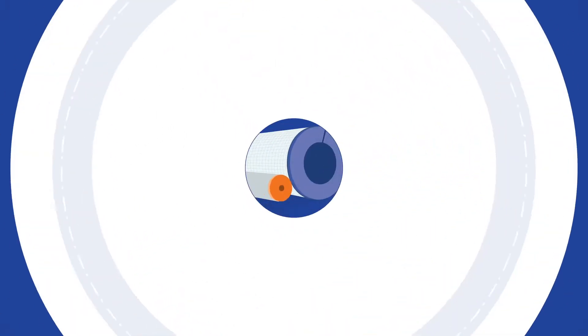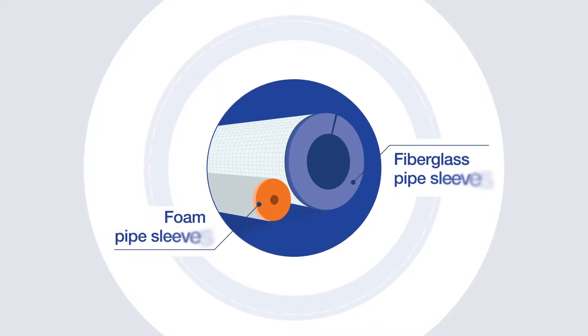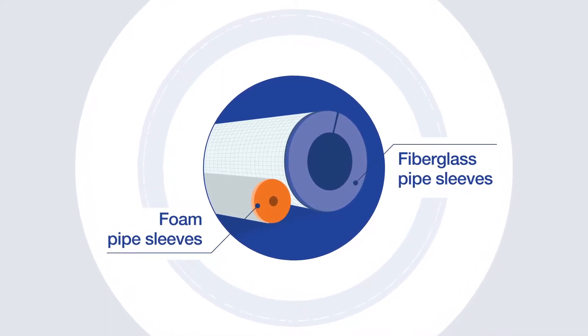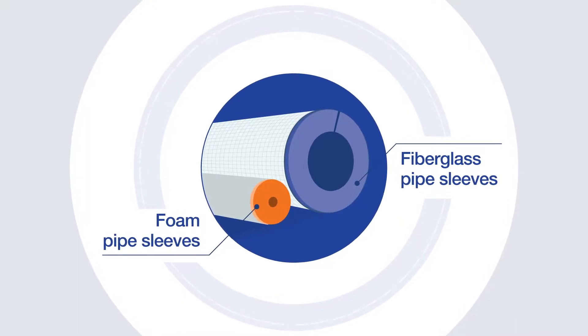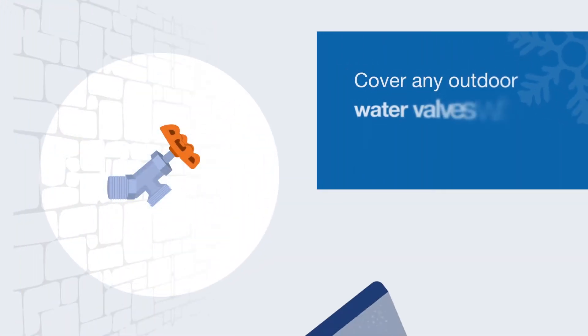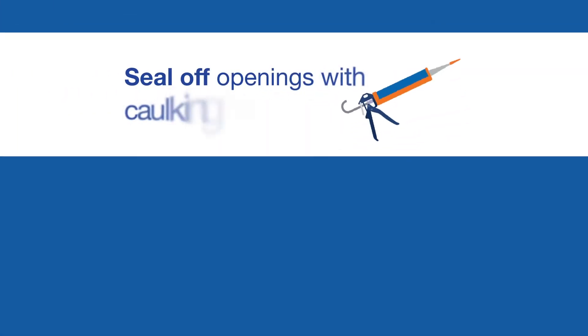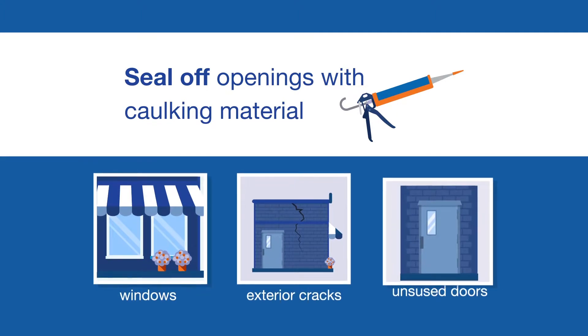It's important to use commercial-grade materials designed for use in larger buildings, such as fiberglass or foam pipe sleeves. A tight fit is crucial to ensure pipes are properly insulated. Also cover any outdoor water valves with foam faucet covers. Seal off all openings with caulking material to prevent heat from escaping.